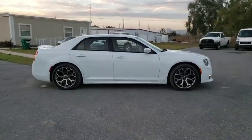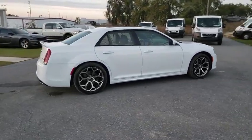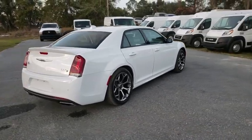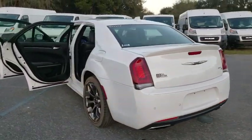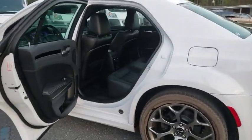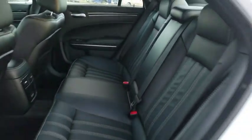2018 Chrysler 300. The Chrysler 300 combines sport and luxury in one unique and powerful package. If you're looking for elegance and performance, the 300 delivers. This vehicle has less than 15,000 miles. Here are some of this vehicle's great options.